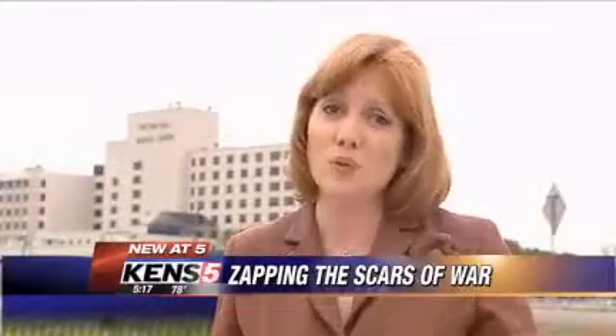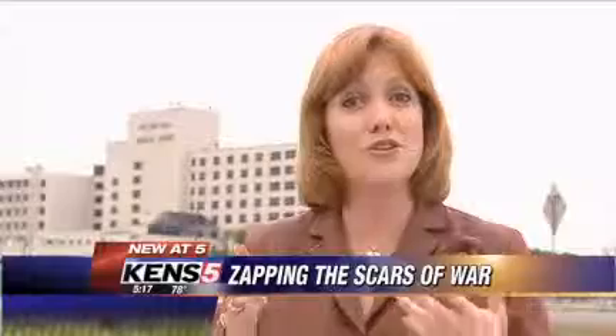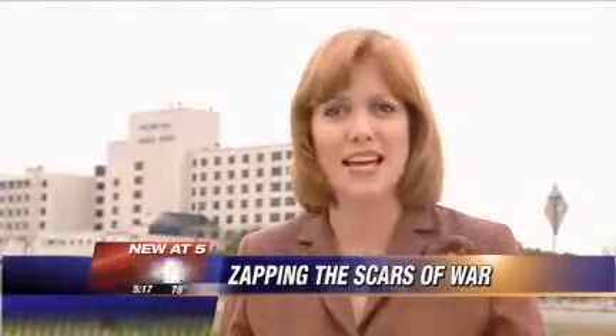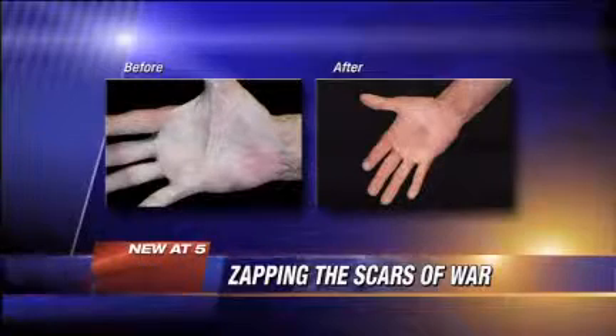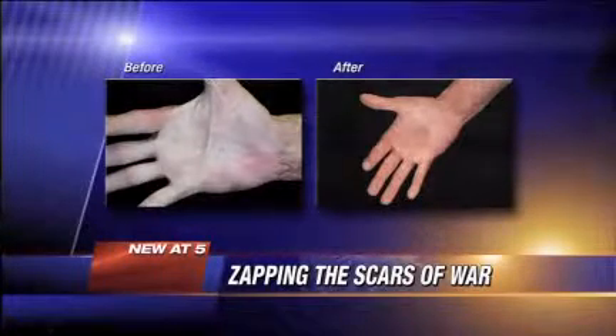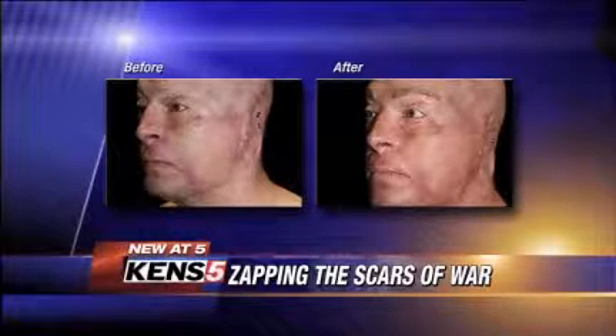At this point, Hibner is only treating wounded warriors, and he has plenty of patients. He's helped 50 people so far. Some get only one treatment, and others up to five sessions with the laser. Before and after show what the laser can do. The benefits become evident on day one, and as the collagen turns over, patients can see improvement over the next six months.